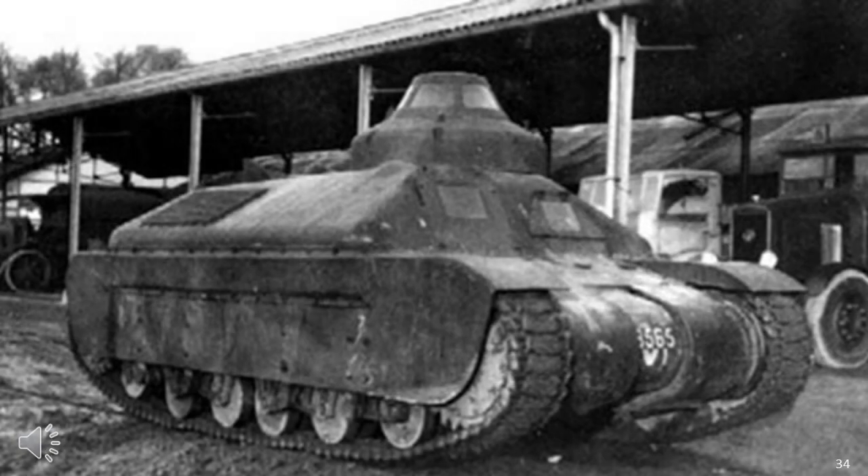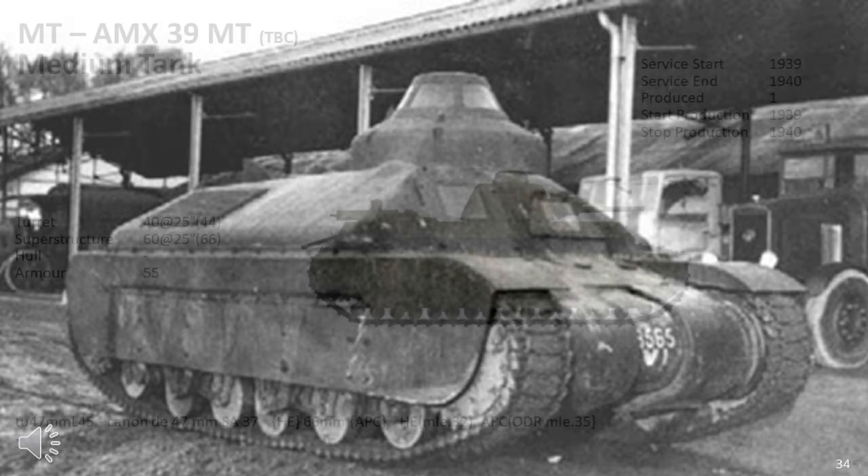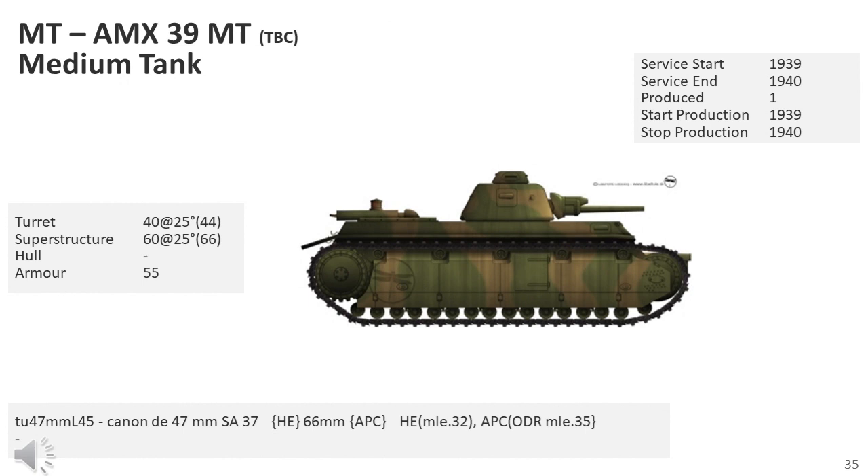The AMX-39 was a French prototype medium tank. This project, initiated in August 1939 by AMX, was a medium infantry tank equipped with traditional running gear including 14 road wheels. The AMX-39 had a length of 5.96 metres and a height of 2.56 metres. Its crew was to be composed of four men: a commander and tank gunner assisted by a loader in the turret, and a driver and radio operator sitting in the front of the hull. The principal armament would be the 47mm SA gun, which gave it extremely good anti-tank capability.